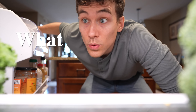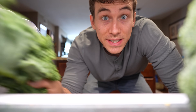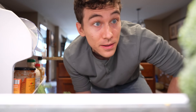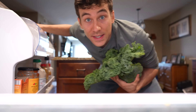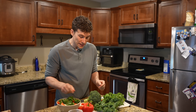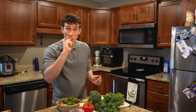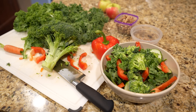So what foods contain lutein? Lutein is found naturally in green leafy vegetables such as kale, spinach, and broccoli. Lutein is also found in corn, leeks, pistachios, and even red peppers.